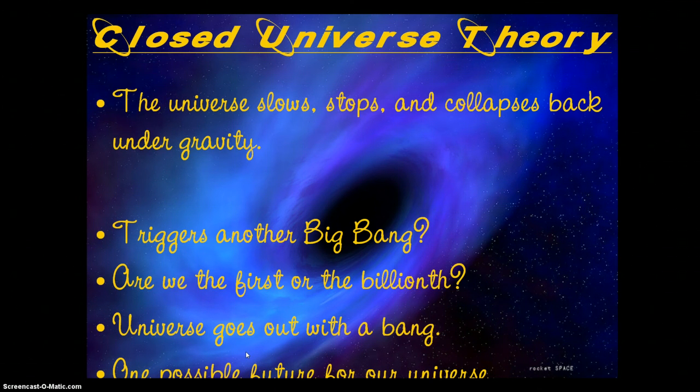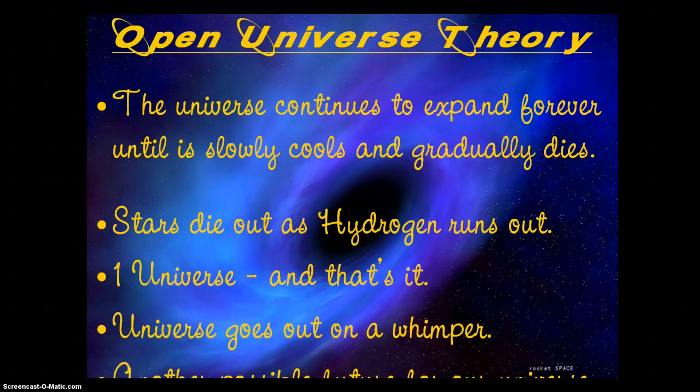That's by no means certain, because there's another competing idea — the open universe theory. Here, the universe would continue to expand forever; there would not be enough gravity to slow it down and pull it back in. It would continue to expand and slowly cool and gradually die. Stars would eventually run out of hydrogen to run on, and eventually all that hydrogen would be used up — stars wouldn't be able to form anymore. In this scenario, there's only one universe, and the universe goes colder, darker, and dimmer until it just slowly goes out in a whimper.